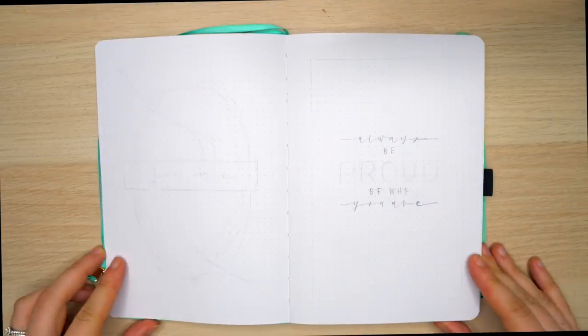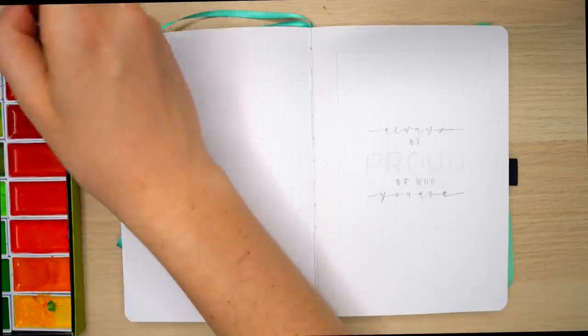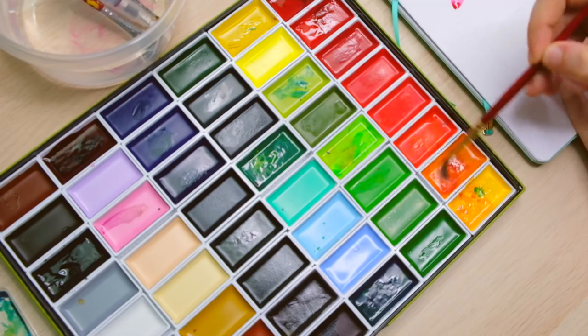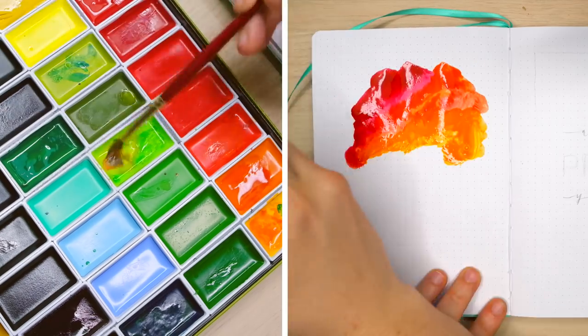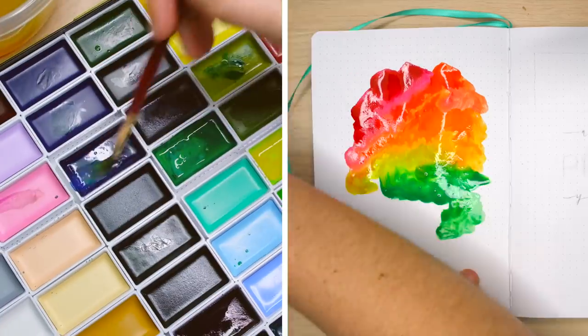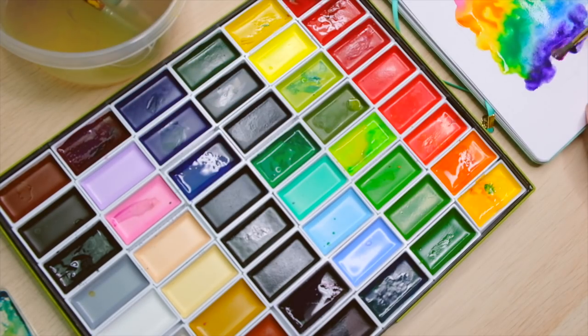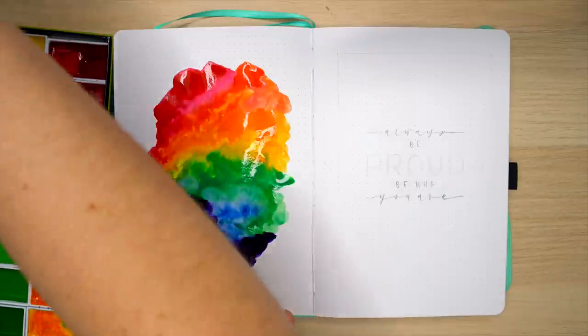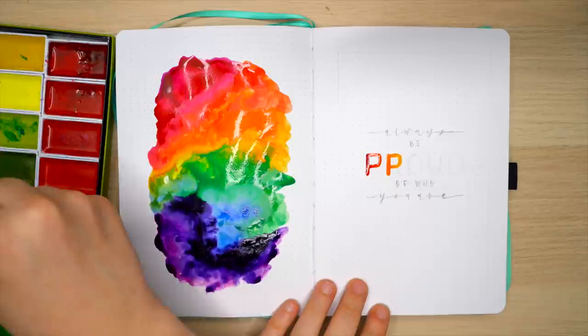With all announcements done, it's time to jump into my new bullet journal and start setting up June spreads. Leading off with a cover spread to get excited about the month - I'm using watercolors for the entirety of this setup. This is a Kurataki watercolor set you can order on Amazon; my mom gifted it to me, and it's been great for getting a super bright, vibrant rainbow color scheme. I'm starting by creating a giant rainbow splatter on the left side, using a little water so the colors blend together. I'm using an Archer and Olive notebook which has very thick paper that holds up well to watercolors.